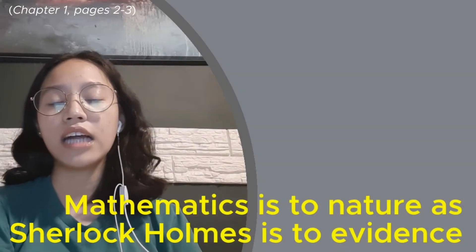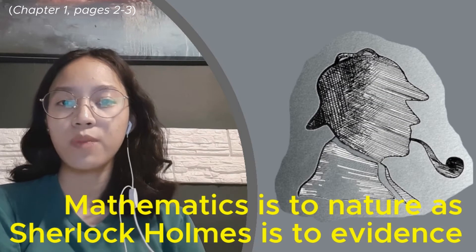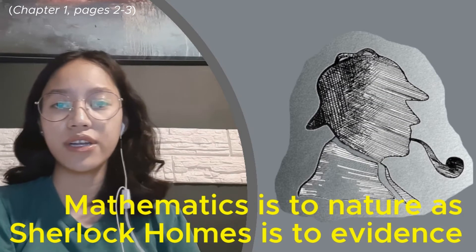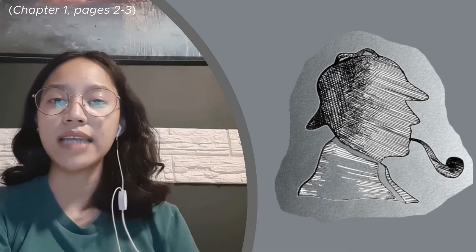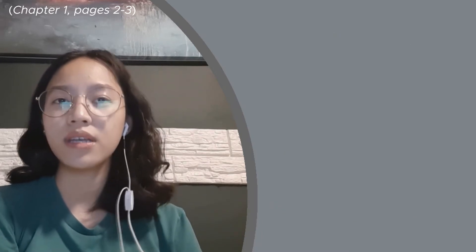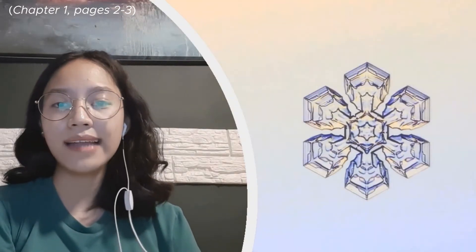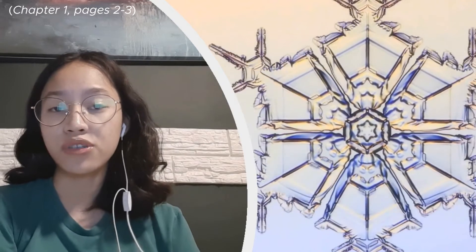Mathematics is to nature as Sherlock Holmes is to evidence. Sherlock Holmes can deduce someone's age, occupation, financial, and marital status from just a few looks at the objects that person owned. It's the same for mathematics.